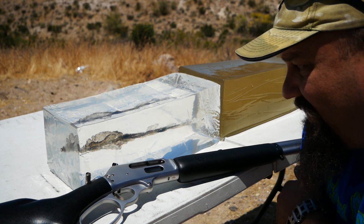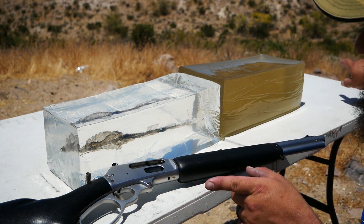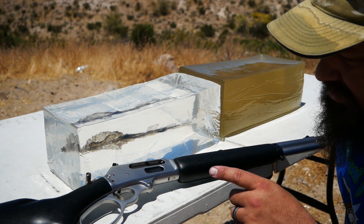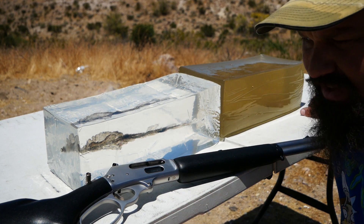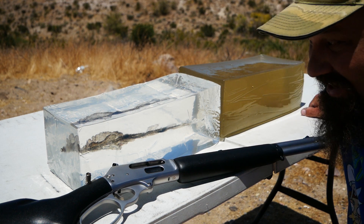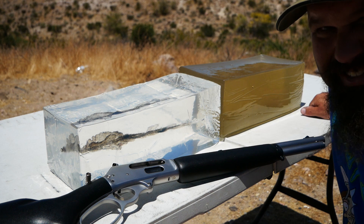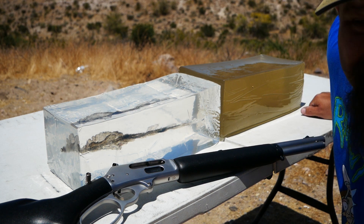So... not only did this bullet pass entirely through both these blocks, the high-speed triggered prematurely, capturing video of the block just sitting here prior to being shot. So I'm going to have to take another shot at this. You can see that it seriously messed up this block a lot more than most things would — it's kind of a subjective assessment. Let's take another shot and see if we can capture a bullet and some high-speed.